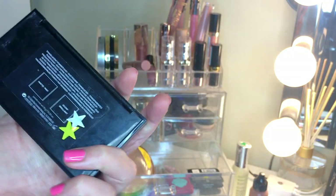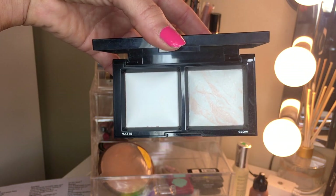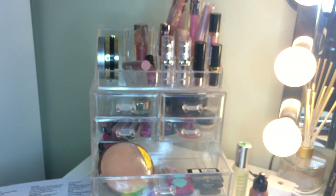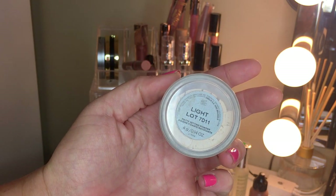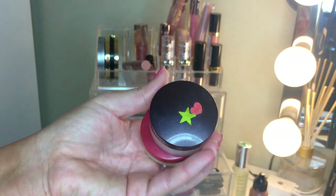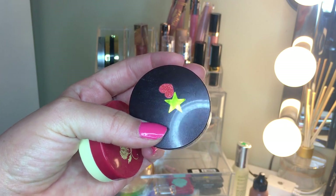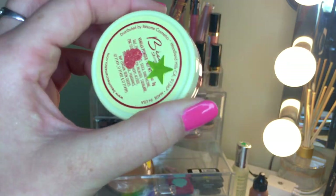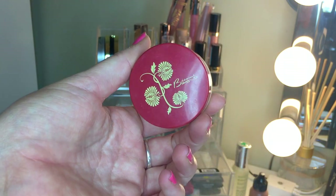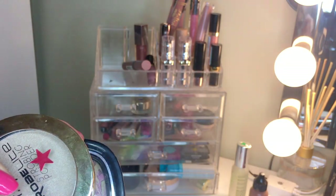For powder products: the BareMinerals Invisible Light Palette got silver - keeping it mostly for the highlighter, which is a really nice subtle highlight. The Cover FX powder got silver - it's the translucent matte setting powder in light, really good. The Laura Mercier Secret Brightening Powder is too bright and obvious on my under eye, so it's going. The Bésame vanilla powder also has to go - it's too heavy, looks cakey, and I just won't reach for it.